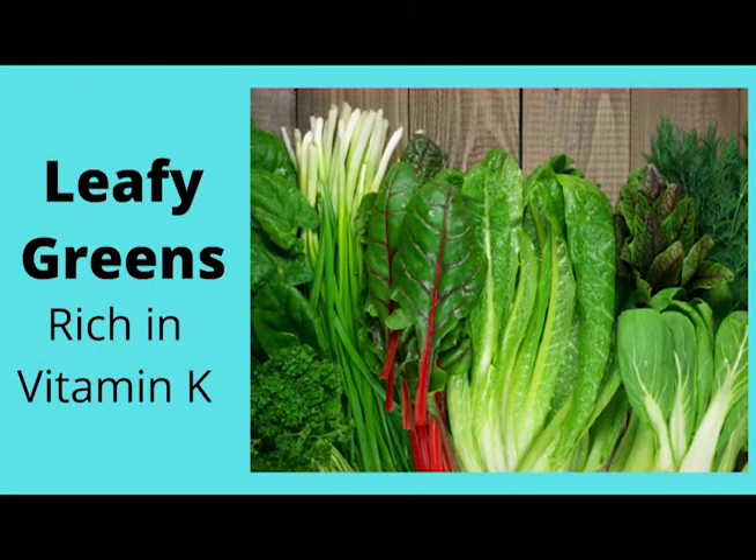Leafy greens are rich in vitamin K and all offer powerful anti-inflammatory effects. By eating them often you will be eliminating your bad inflammation, and they taste good too.